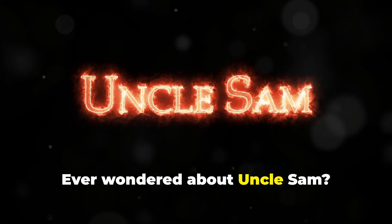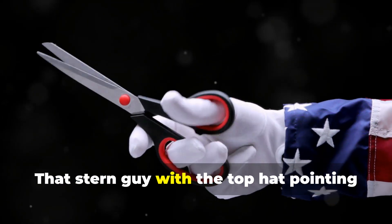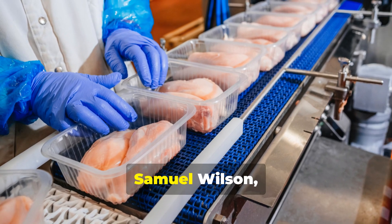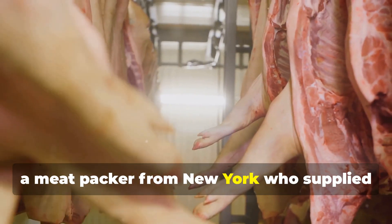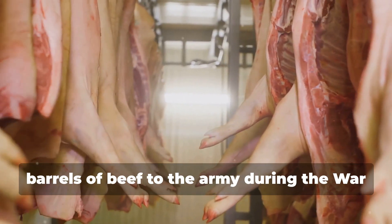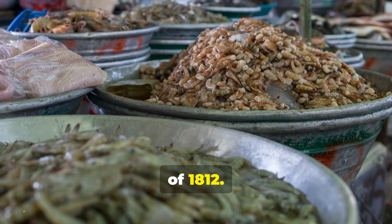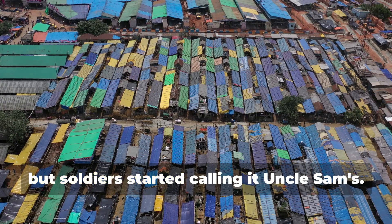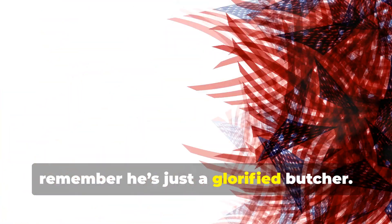Ever wondered about Uncle Sam? That stern guy with the top hat pointing at you? He was based on a real person — Samuel Wilson, a meatpacker from New York who supplied barrels of beef to the army during the War of 1812. His barrels were stamped with US for United States, but soldiers started calling it Uncle Sam's, and the nickname stuck. So next time you see Uncle Sam, remember he's just a glorified butcher.